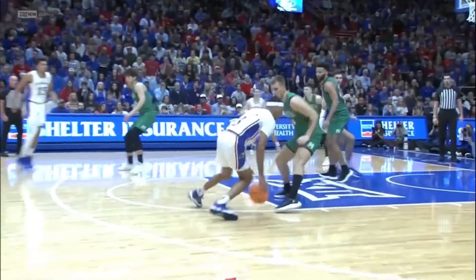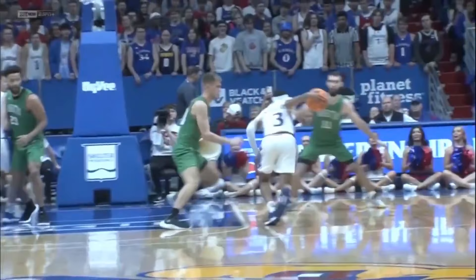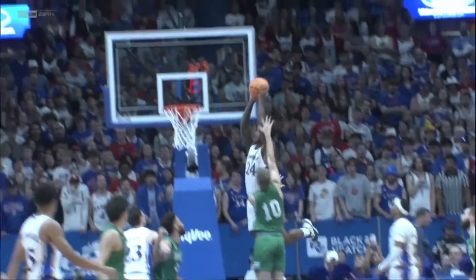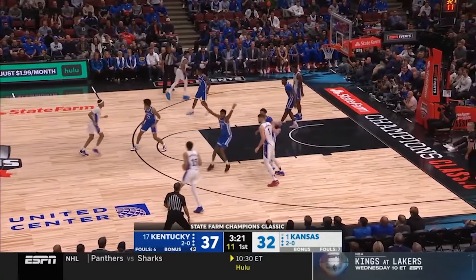KJ Adams is an elite cutter off the ball. The cut is one thing, but he just goes up above everyone for that ball. It's one thing to know to cut; it's another thing to go up and almost hit your head on the rim for a dunk. That's what makes him special. Heart of a guy — I'm so glad to see him here.